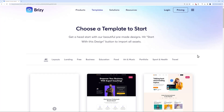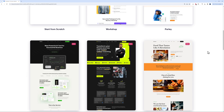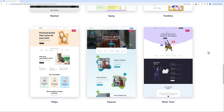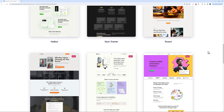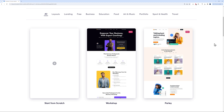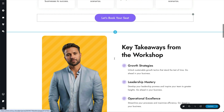Imagine instead of going to wix.com or squarespace.com, clients start flooding into your website. Breezy comes with 180 beautiful templates that will save your visitors a lot of time and help them design a beautiful website in just a few minutes. There are many different sections including landing pages, business, education, food, art and music, portfolio, sports and health, and travel.